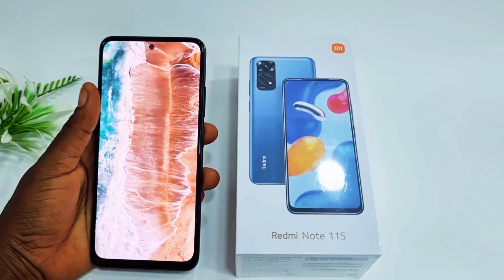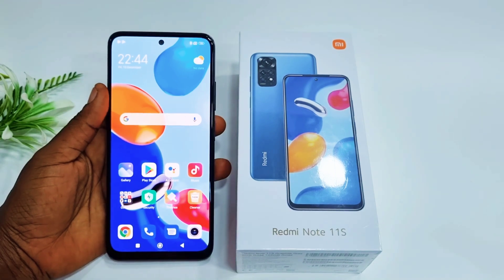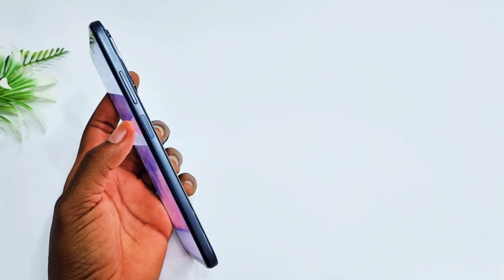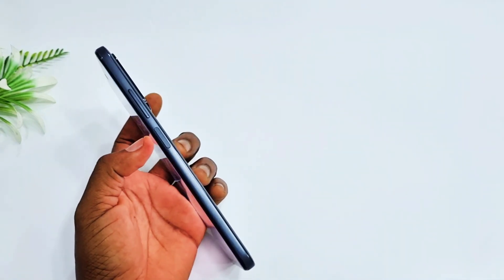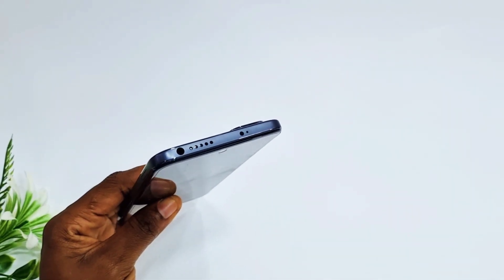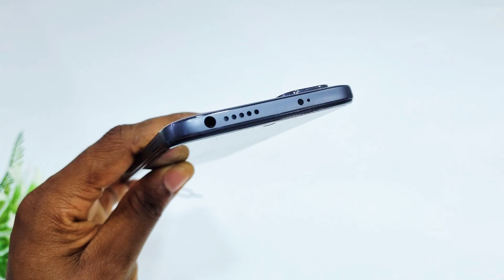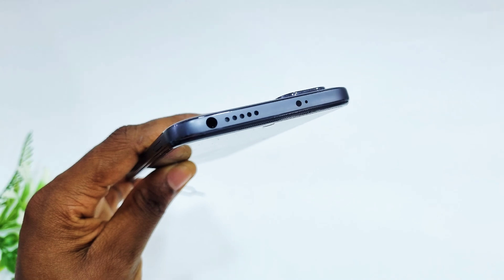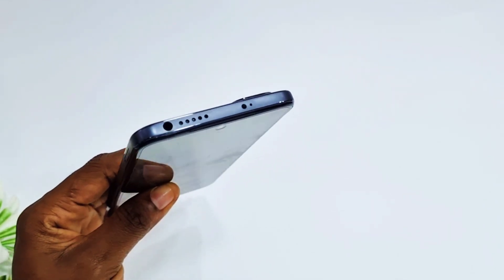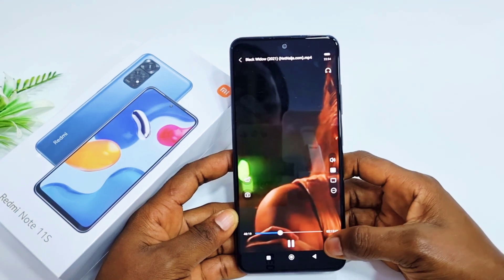The Redmi Note 11 is very handy and comfortable when held. On the right-hand side of the device, you'll find the volume button and right under it is the power button, which also serves as a fingerprint scanner. At the top of the device, we have a noise-cancelling microphone, the 3.5mm audio headphone jack, and the IR blaster that serves as a remote control. The Note 11 also comes with dual speakers, with the first speaker at the top of the device.